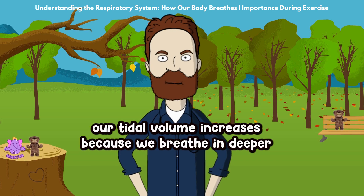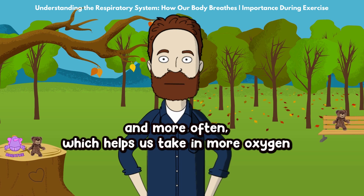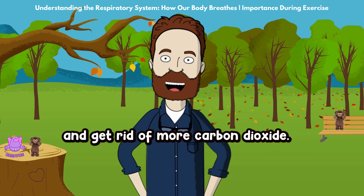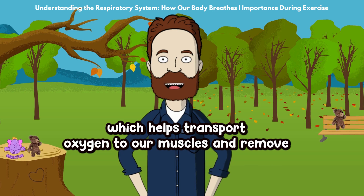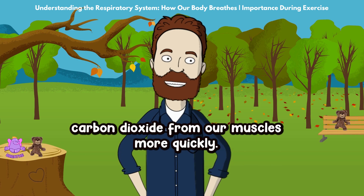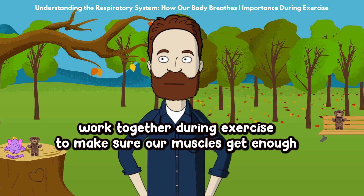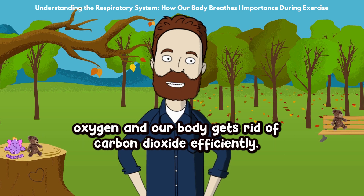During exercise, our tidal volume increases because we breathe in deeper and more often, which helps us take in more oxygen and get rid of more carbon dioxide. Our heart rate also increases, which helps transport oxygen to our muscles and remove carbon dioxide more quickly. So, the respiratory system and the cardiovascular system work together during exercise to make sure our muscles get enough oxygen and our body gets rid of carbon dioxide efficiently.